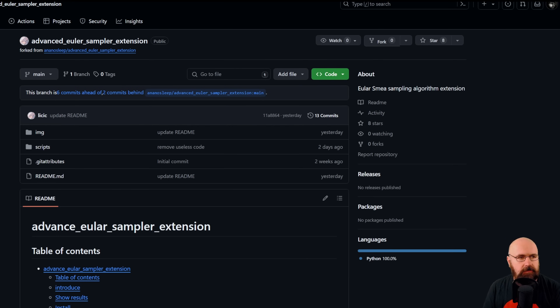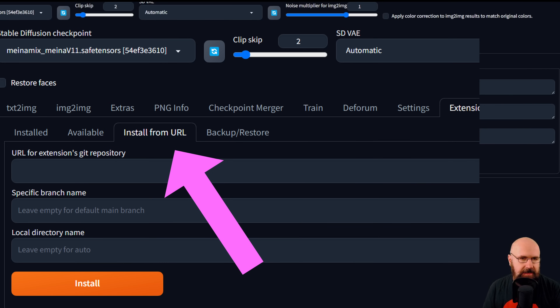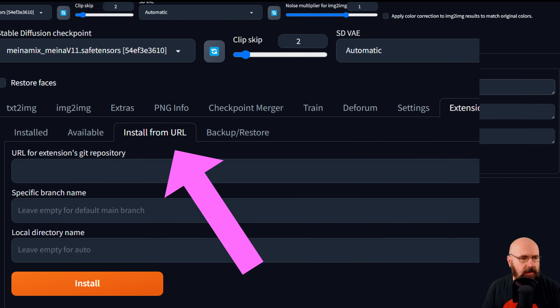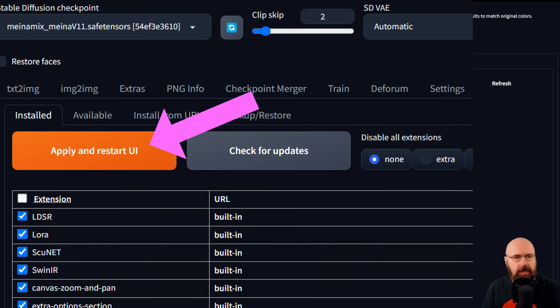If you want to give this a try yourself, it's very easy to install in Automatic 1111. The only thing you need is the GitHub link. Go to your Automatic 1111 Extensions tab, to Install from URL, put the URL in and hit install. After everything is installed, go to apply and restart UI. Then in the text-to-image tab, in the sampling method list, at the end you'll see four new methods that can be used to generate images.